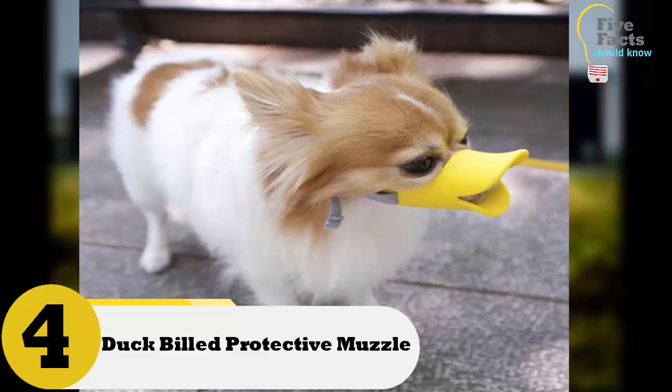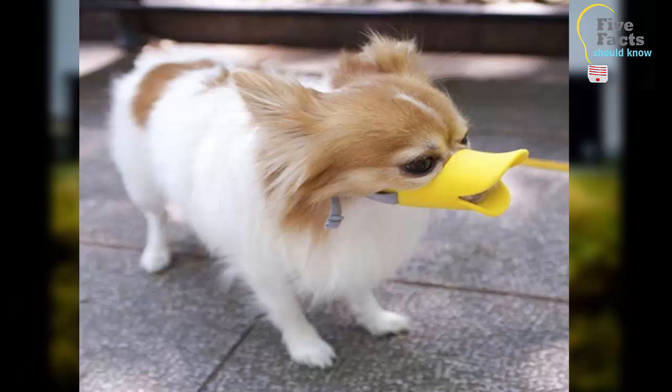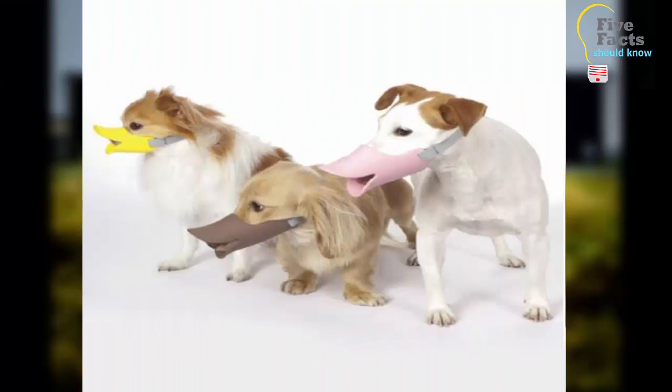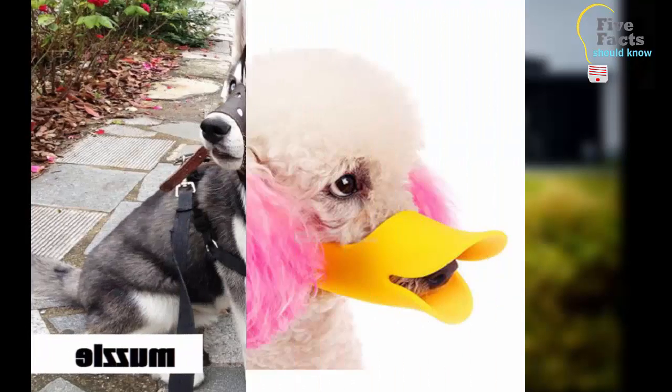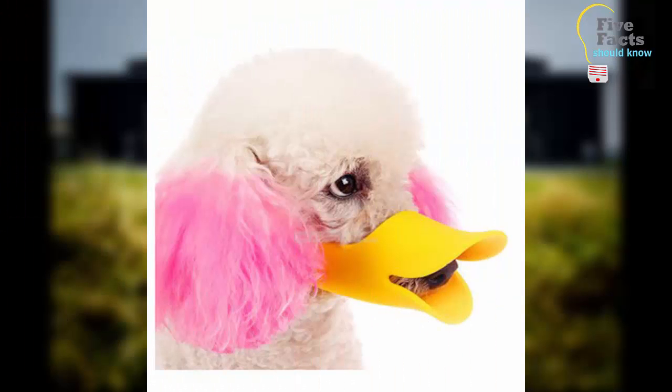Number 4: Duck Bill Protective Muzzle. If your dog has a tendency to bite, you might need to put a muzzle on him around strangers. If you don't want your dog to look scary, consider the Duck Bill Protective Muzzle — it wraps around his head and will make him look silly rather than intimidating. This muzzle will fit any size dog, and the best part is that it is more humane than traditional muzzles.